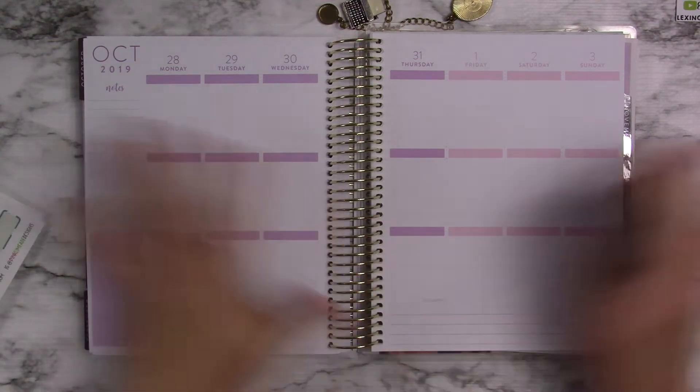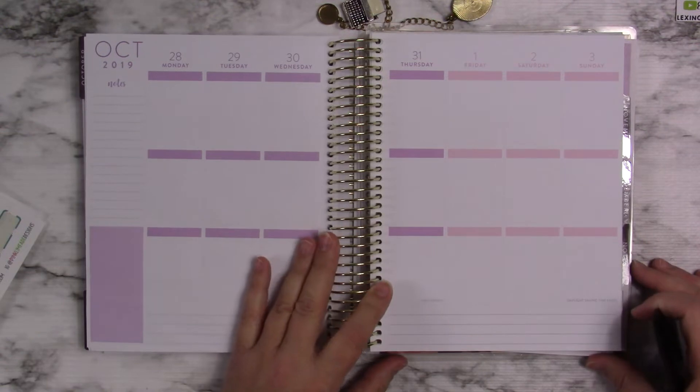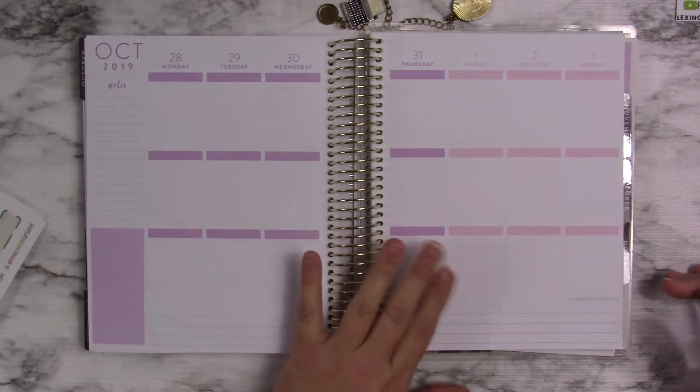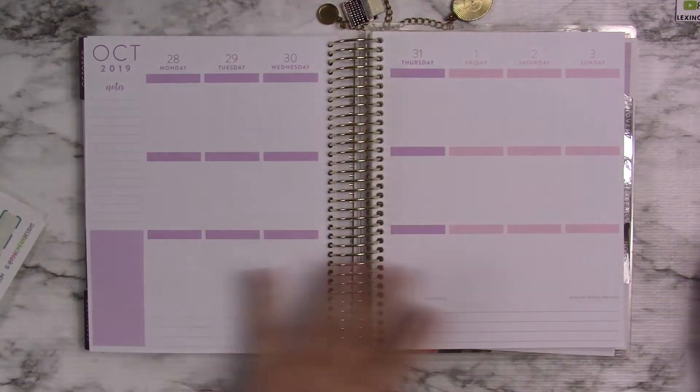This is going to be Halloween week. It will be October 28th through November 3rd, and it is the last week for this month of this planner.